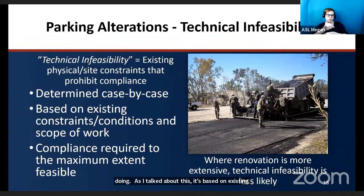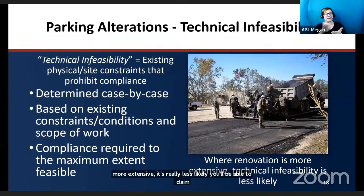Compliance is required to the maximum extent feasible — so even if something is determined to be technically infeasible, you still have a requirement to make it as accessible as possible. Where renovations are more extensive, it becomes less likely you'll be able to claim technical infeasibility.